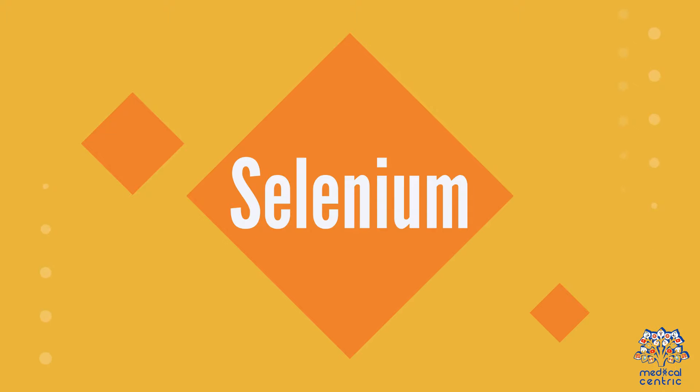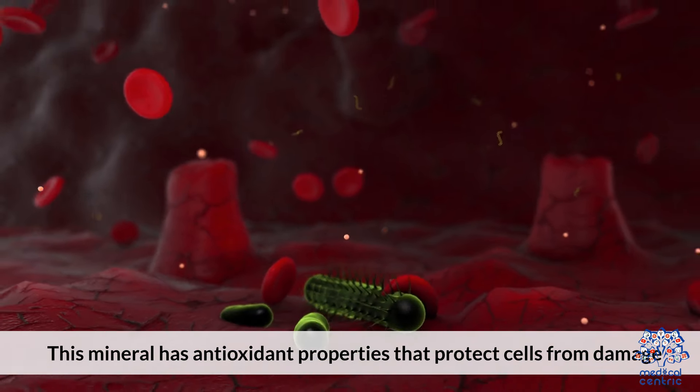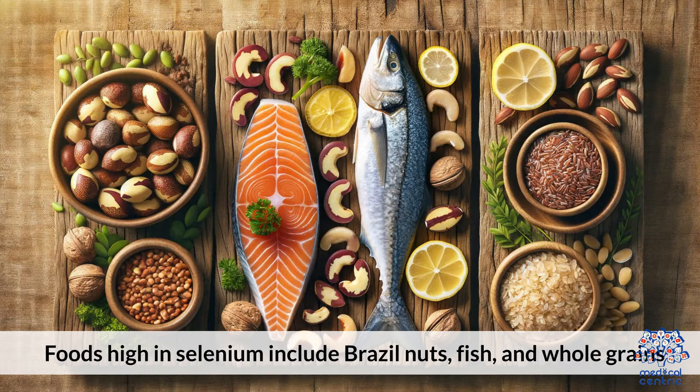4. Selenium is a mineral with antioxidant properties that protects cells from damage and helps the immune system function properly. Foods high in selenium include Brazil nuts, fish, and whole grains.